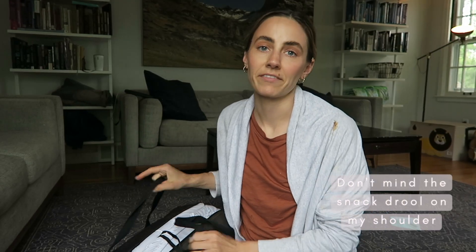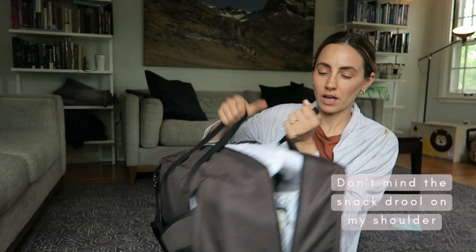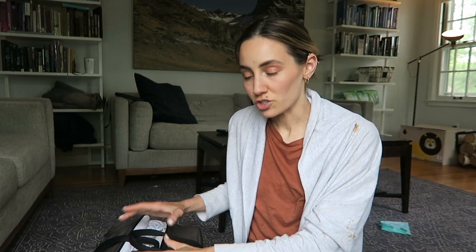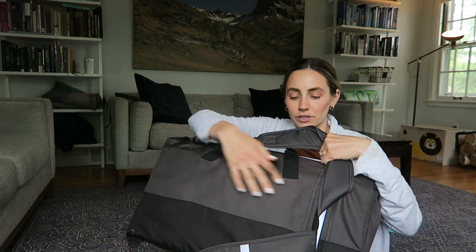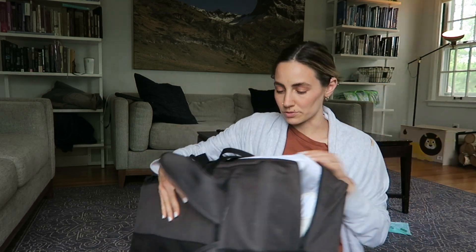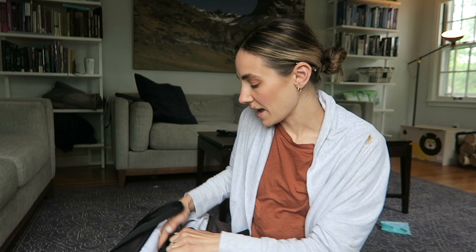My first travel must-have is this little travel crib from Guava Family. This was the boys' bassinet — Lincoln I put straight into a crib from the beginning, but Theo used this with the bassinet attachment as his bedside bassinet for the first six months. It's super compact, around 13 pounds, comes with backpack straps you can hide away or use, and it's small enough to carry on a plane, but I always just check it.